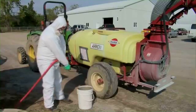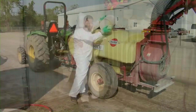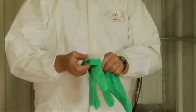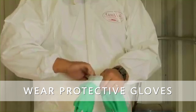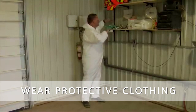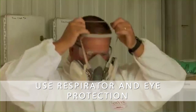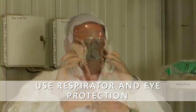Make sure you and your workers wear, use, and maintain protective equipment. When handling chemicals, it is important to always wear protective gloves as well as protective clothing. When working with some chemicals, you will also have to protect yourself by using a respirator and eye protection.